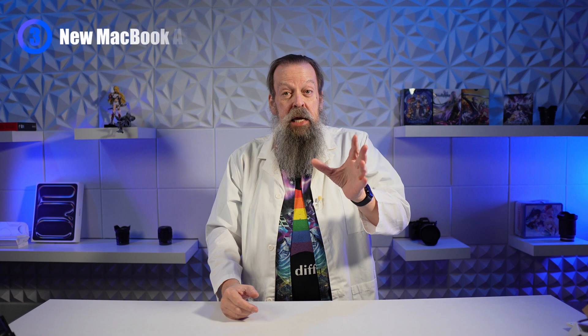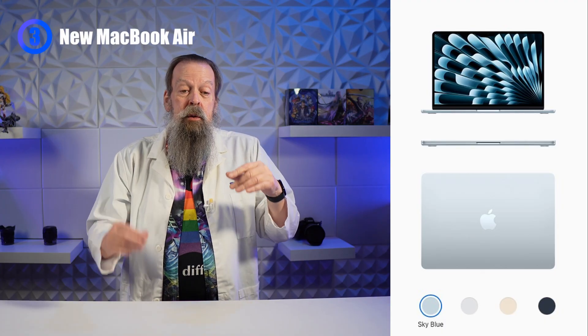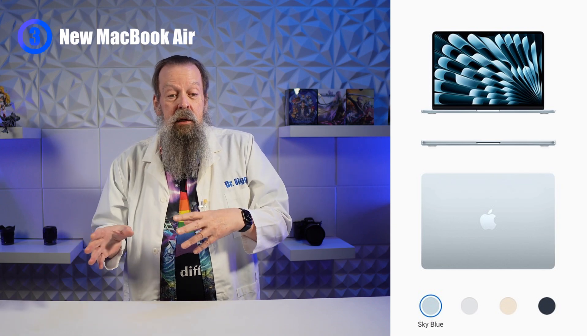It turns out they weren't done, because on Wednesday with another press release, they introduced a new MacBook Air. So there was still something in the air. This is an amazing upgrade. It's got sky blue, silver, starlight, and midnight colors.